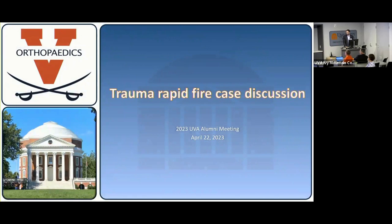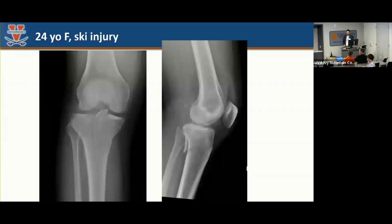So a couple of trauma cases. Burgess, you're lucky you're not the only resident here like in the breakout session, so we can ask other people questions. We'll jump right in. It was rapid fire, but it can be extra rapid fire since we've got just a few minutes left.